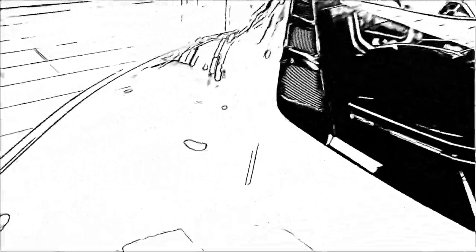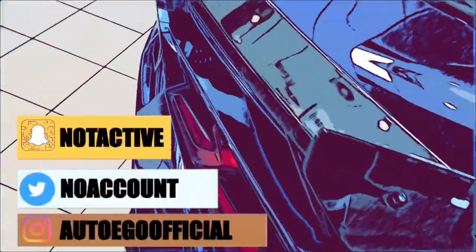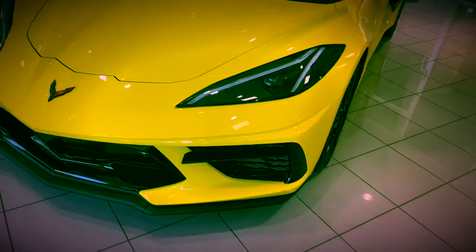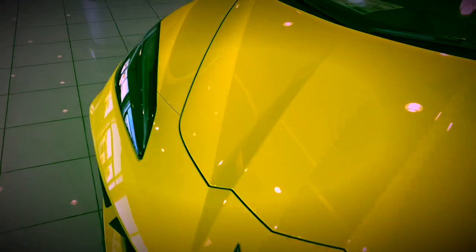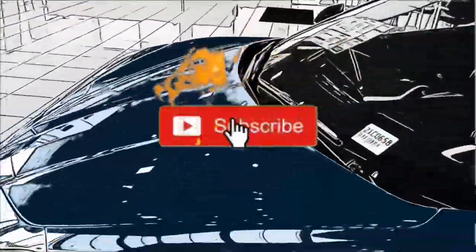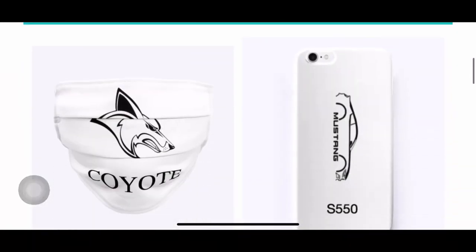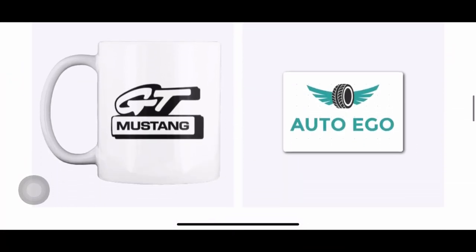Yo yo yo, welcome back everyone. I'm your host Jay with AutoEgo. I hope you all are having a fantastic day. Today we're going to be discussing the C8 Corvette news updates. Before we get into it, do drop a like, share, and subscribe — never goes unnoticed and is always appreciated. First link down below is the link to my merch — hit that, cop yourself something. If not, let's get into today's video topics.